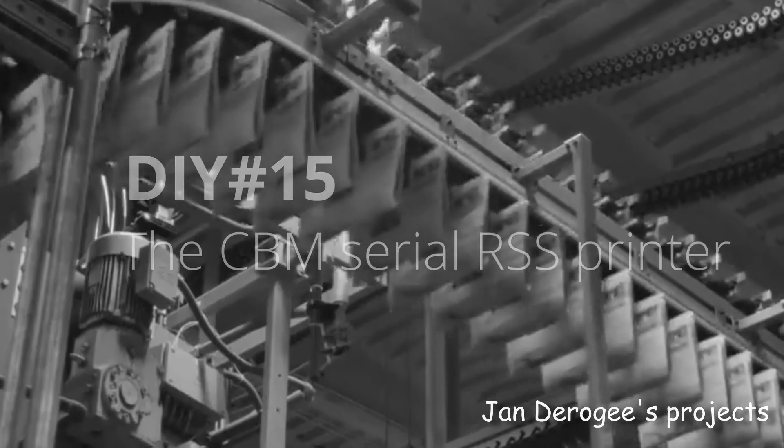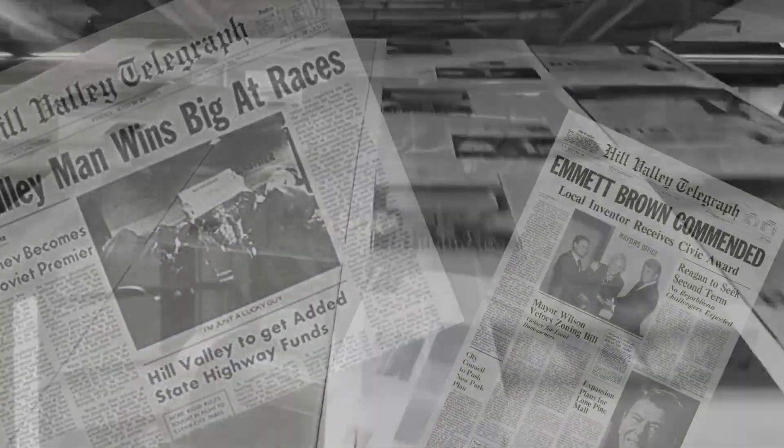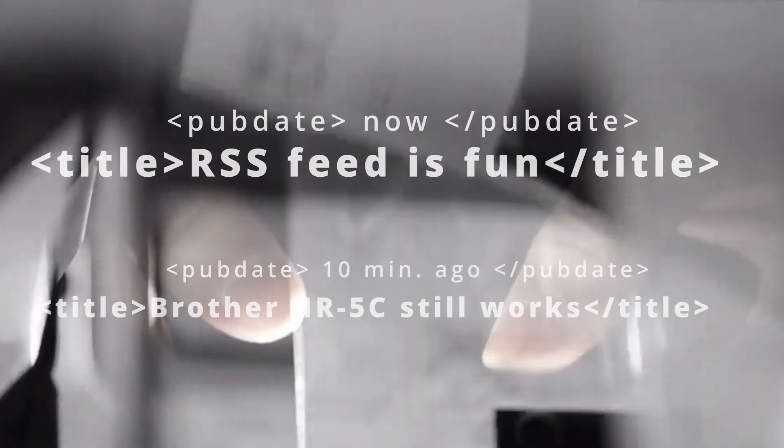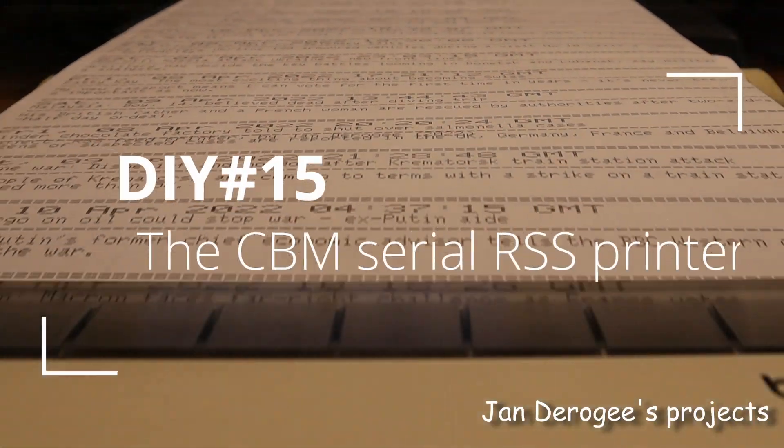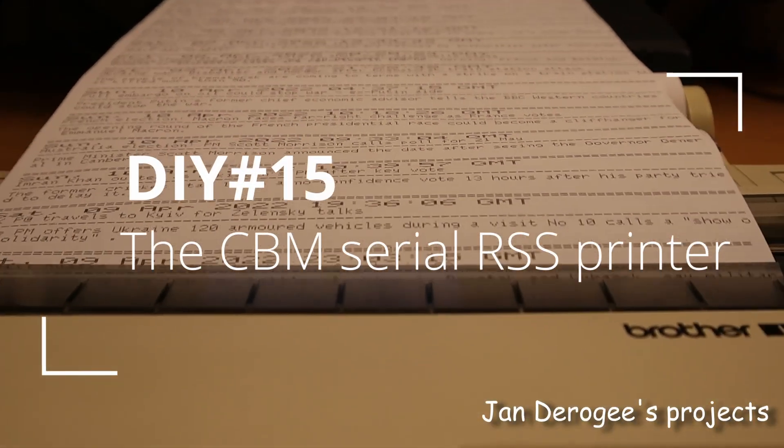For a long time, newspapers were the main distributors of the latest news, with stories about mayhem, murder, science, and lottery winners. They served a wide audience. However, the empire of the printed press has started to crumble as modern people like to consume their latest news digitally and in a compressed form. RSS feeds fulfill that modern need. This video demonstrates that a 30-year-old printer combined with an ESP8266 is perfectly suited for printing the latest news, and that old doesn't always mean obsolete.